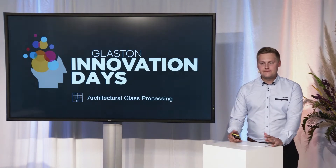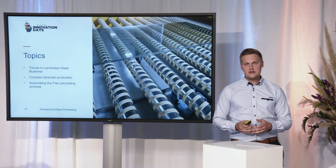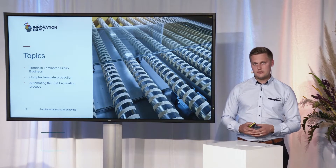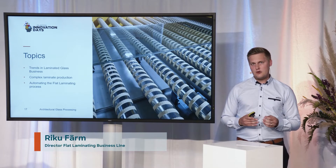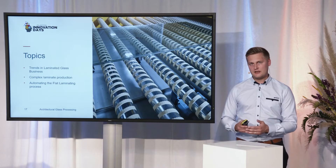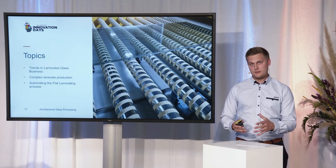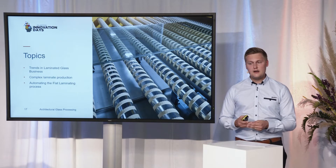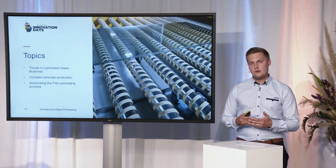Hey, let's start laminating. In today's laminating session, we'll start by discussing the latest trends driving the laminating business forward. After that, more about laminating complex products and what kind of technologies we have been developing to help glass processors. And in the end, we'll be sharing some news on where we are with automating the whole flat laminating process.